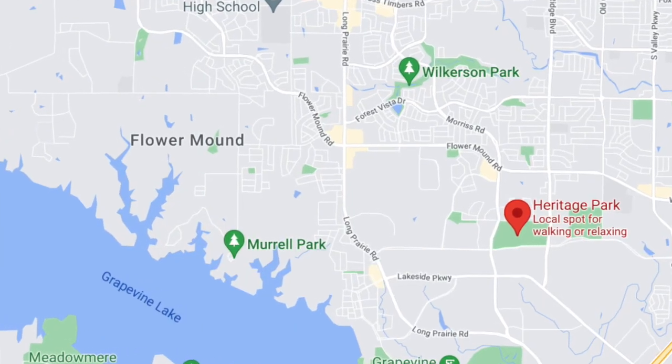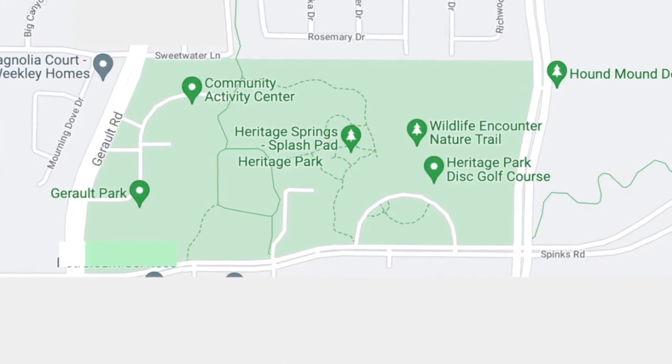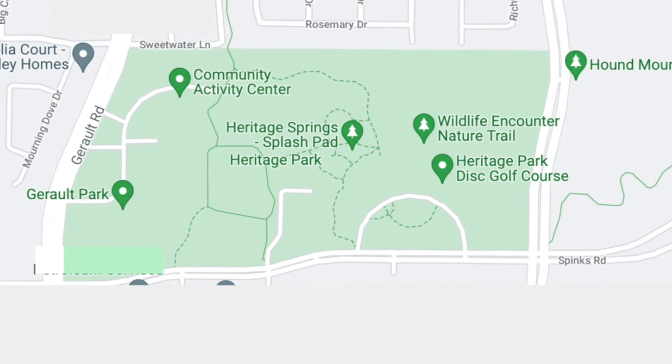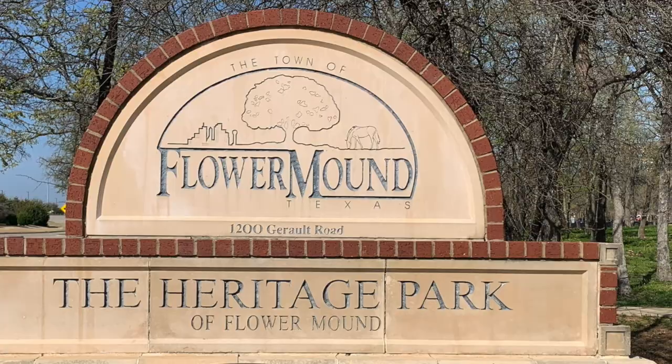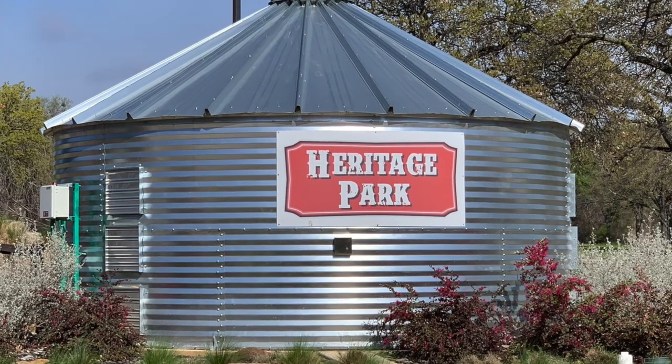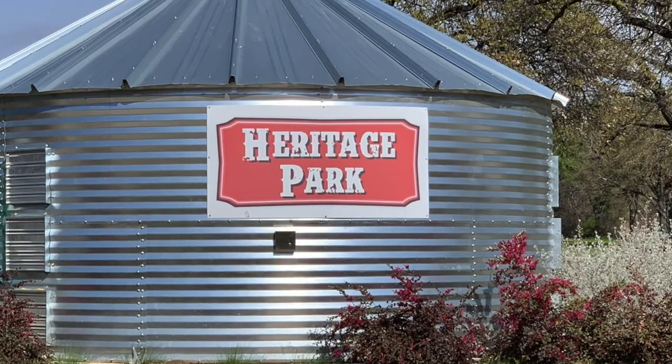Heritage Park is located on the south end of Flower Mound off of Sphinx Road, just adjacent to the Community Activity Center, or the CAC as we call it. Heritage Park was recently named Best City Park in the 2021 Living Magazine's Best of Flower Mound Reader's Choice publication, and it's easy to see why.